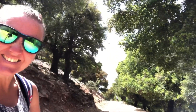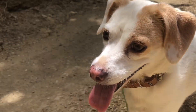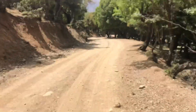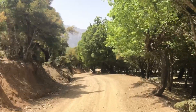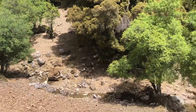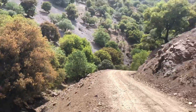Look how beautiful it is! Are you having fun, Big Papi? Come on then, let's go! Just beautiful.